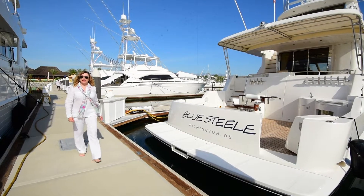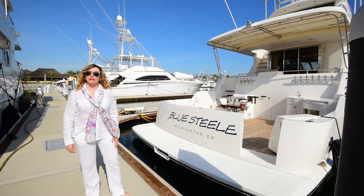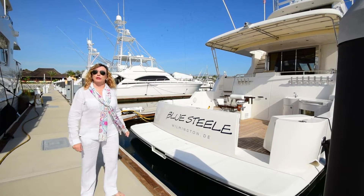Hi, my name is Tracy Ehrenberg with Galati Yachts, and I'm here today to show you one of our favorite boats that we have on the market today, this beautiful 69-foot McKenna Sky Lounge. Come aboard, and we'll show you what it's all about.